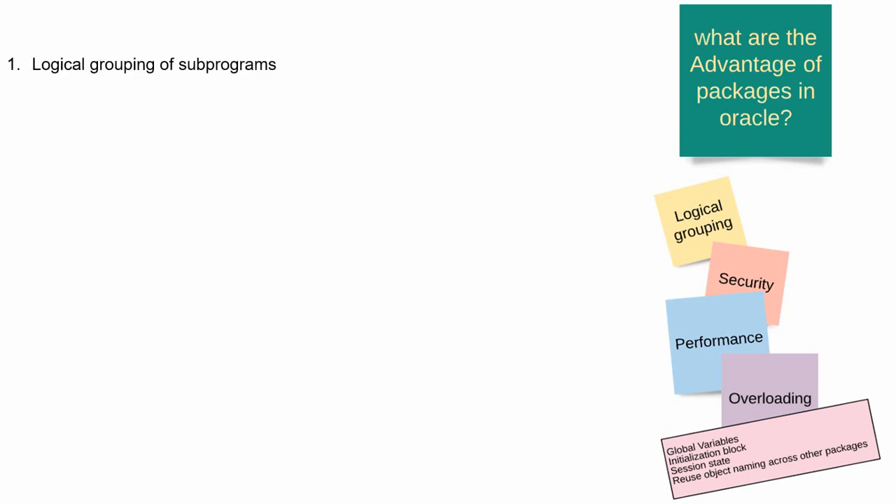The very first point is packages help us in logically grouping the subprograms in a single package. So it helps us to do development and maintenance much more effectively. The first point is modular programming — it helps us to effectively group logically related subprograms.